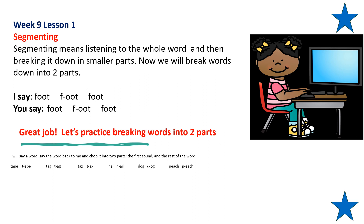This is what we're going to practice. I will say a word — say the word back to me and chop it into two parts: the first sound and then the rest of the word. Tape, tape — break that into two parts: T... ape. Repeat after me: tag — break tag down into two parts: T... ag. Repeat after me: tax — break that word down into two parts: T... ax.